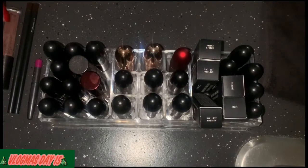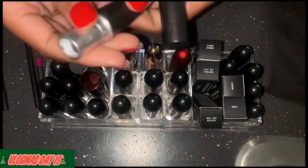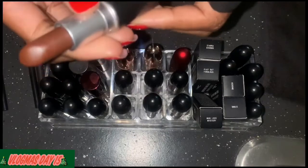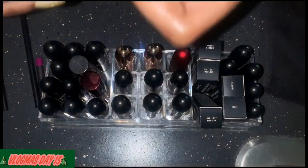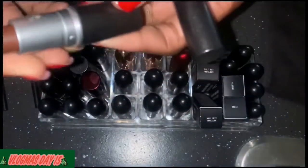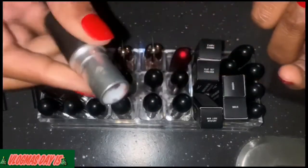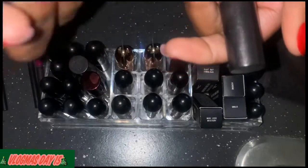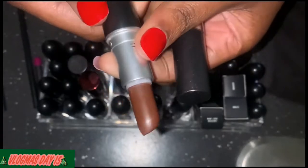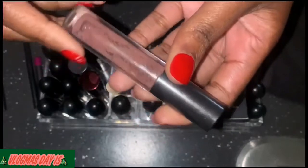This lipstick right here is a brown color and it's in the color Desire. I don't like it at all. I lost the top to it but I've worn it probably like twice — as you can see it's still a full lipstick — so I'm definitely taking this back.